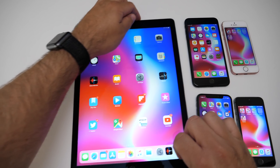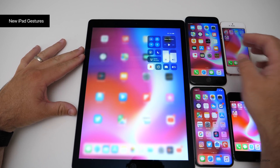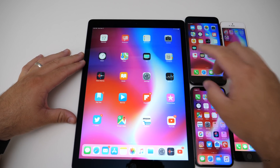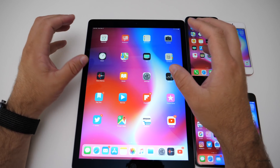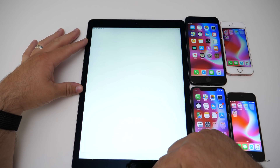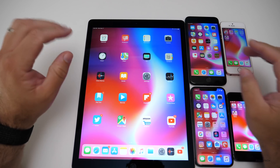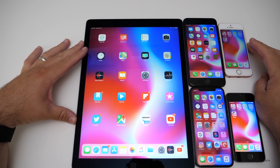On the iPad there are new gestures. The control center has been moved up to the top right corner, very much like the iPhone — I think they're preparing for a new iPad with Face ID. You can also quickly swipe up while you're in an app to get back to the home screen. Everything else is pretty much the same on the iPad itself.